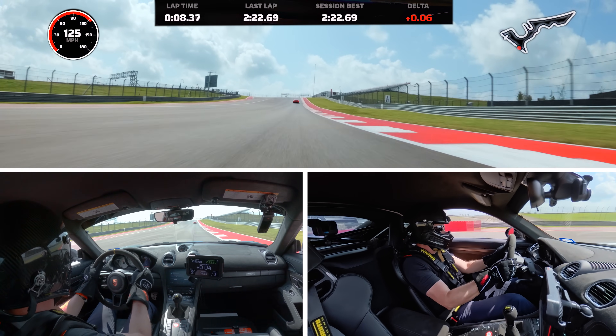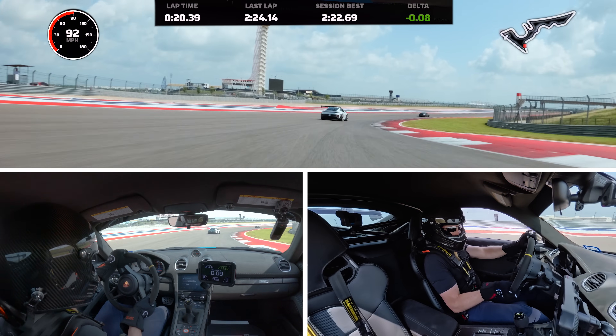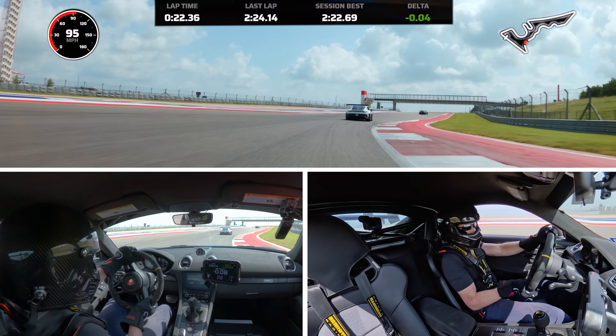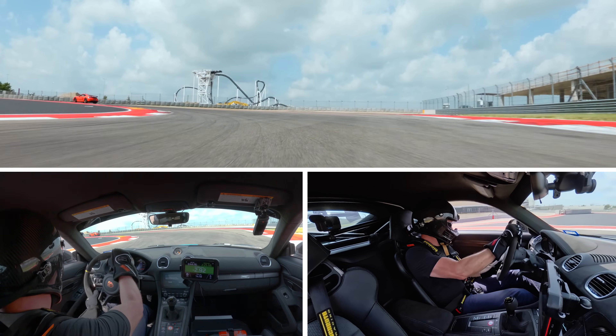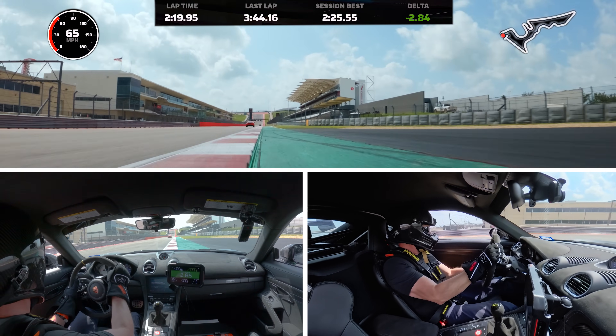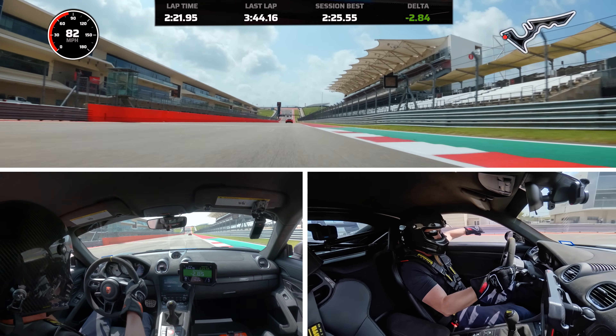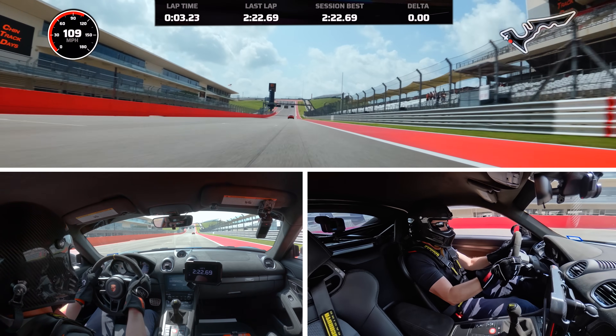I can see there's an absolute rocket coming up behind me here. Welcome back to It's Track Time. This is a track day at COTA, June of 2025. It's like 100 degrees on the track here — the ambient temperature is around 96 degrees, but obviously you're on pavement so it's a lot hotter.